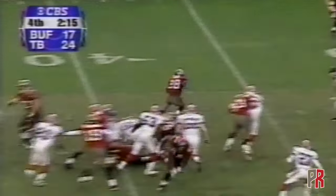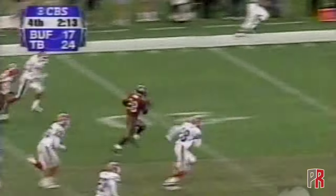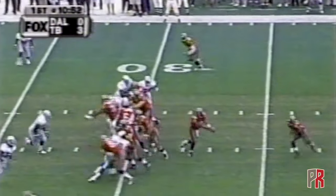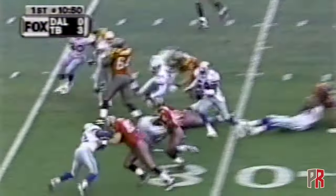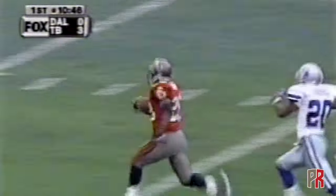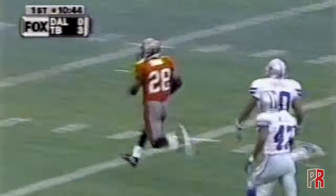Dunn — there he goes, he's on his way to a Tampa Bay score. 39 yards for Dunn, his second touchdown today. Tight end Dave Moore switches sides, handoff Warwick Dunn — he's got running room and into the open field, there's the speed. He is gone — Warwick Dunn with the 70-yard touchdown run.